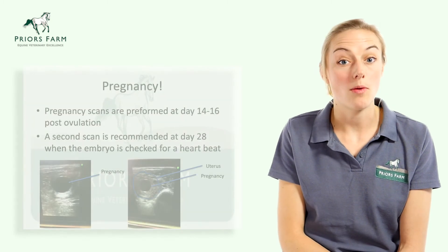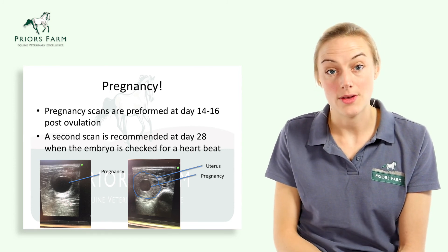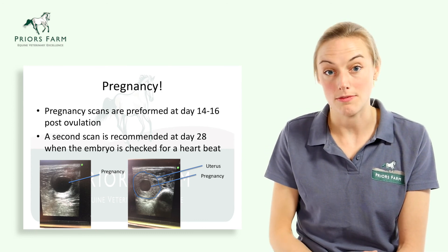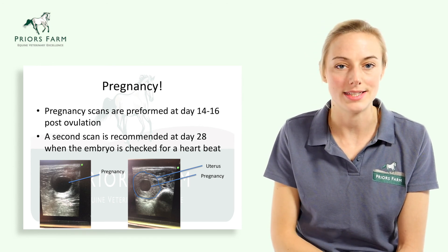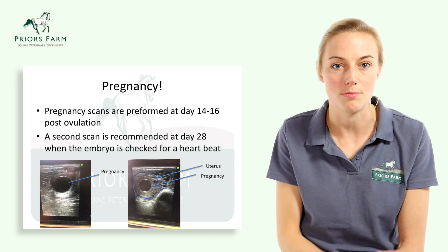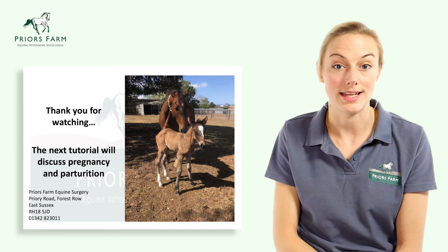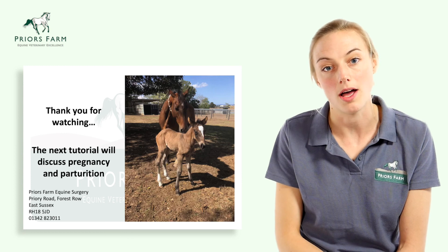Now that we've inseminated our mare and checked for post-insemination complications, we wait 14 days and perform a pregnancy scan at day 14 to 16. At this stage, you can see a small fluid-filled vesicle, which is a positive pregnancy diagnosis. We scan again at day 28, at which point a small embryo is visible within the vesicle along with a heartbeat, confirming the pregnancy is progressing as it should. That brings us to the end of this lecture. We hope you'll join us for the next lecture on managing the pregnant mare and parturition — the birth of the newborn foal. Thank you for listening.